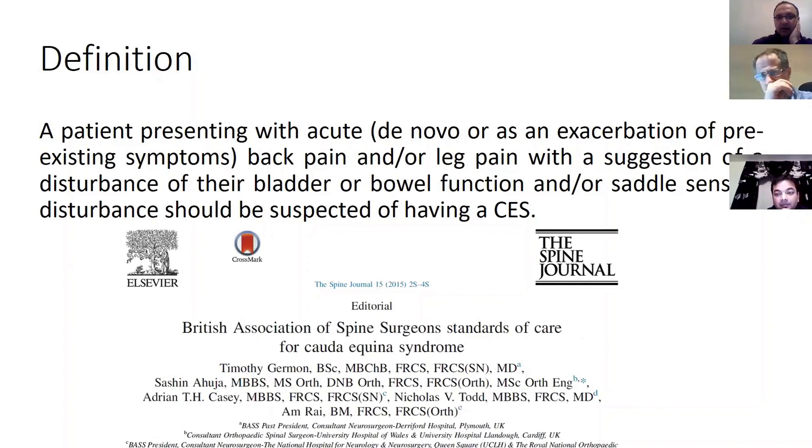For the exam, know the controversy and the buzzwords. The controversy here is when to operate; the buzzword is the definition and the need for MRI scan. Keep a high index of suspicion — get the scan even if you're not sure it is cauda equina. If in a DGH, remember to refer to the neurosurgical unit. There are also BOA and BASS guidelines on standards of care for established and suspected cauda equina syndrome — quoting these will earn extra marks.